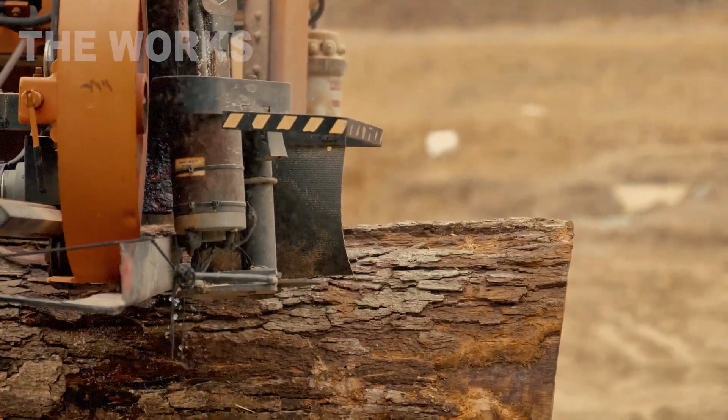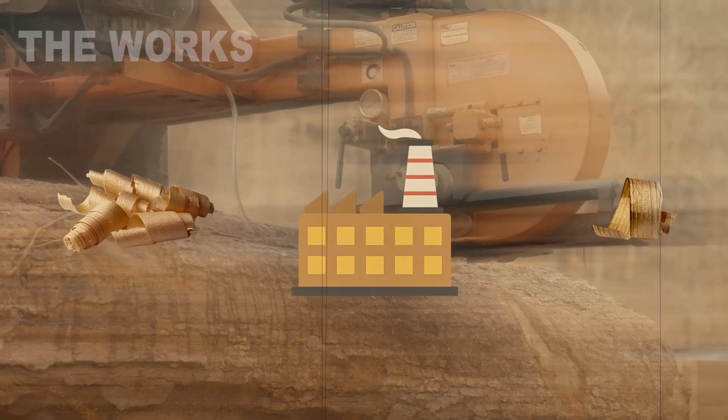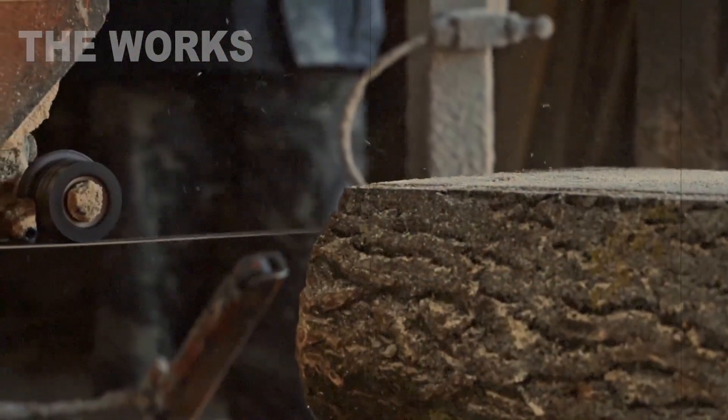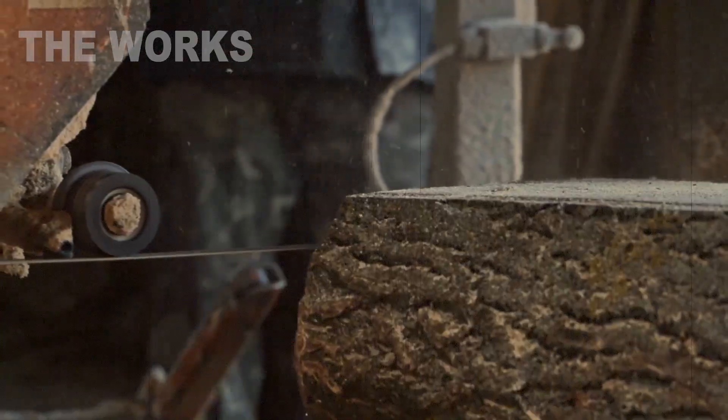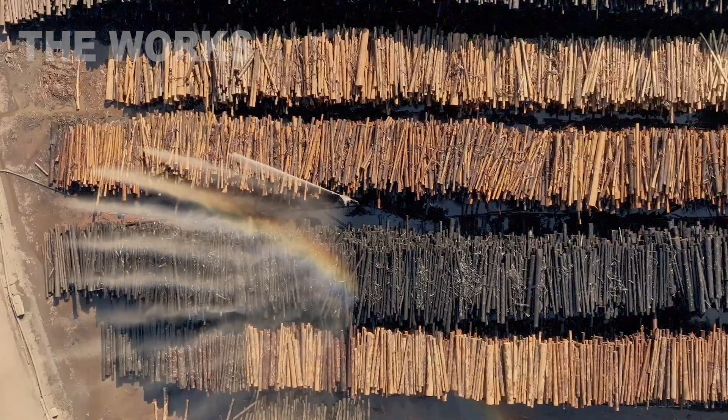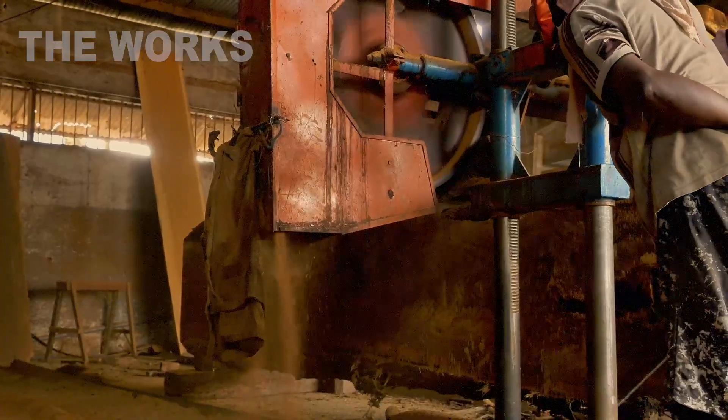Wood processing waste is also heavily used, such as shavings and sawdust generated at furniture factories. A separate and important category is reclaimed timber. Old wooden pallets, crates, and even used furniture are given a chance at a new life as part of chipboard after thorough cleaning.